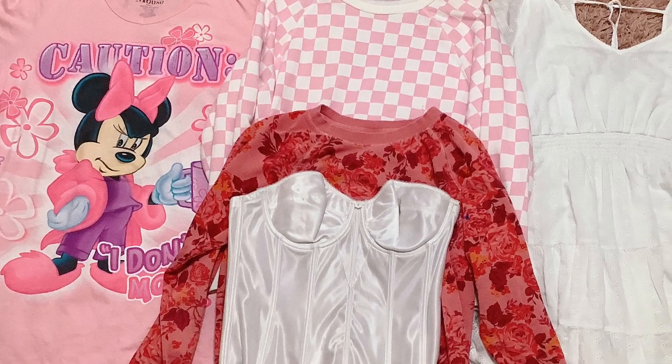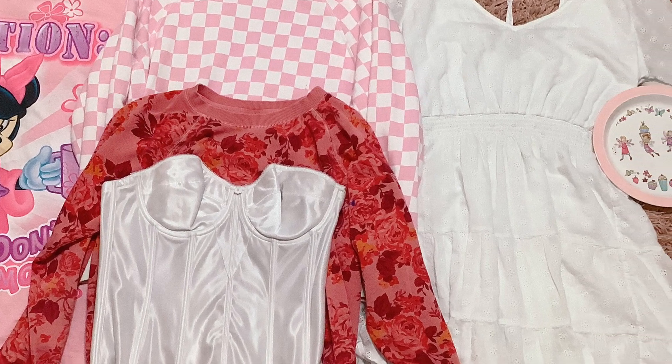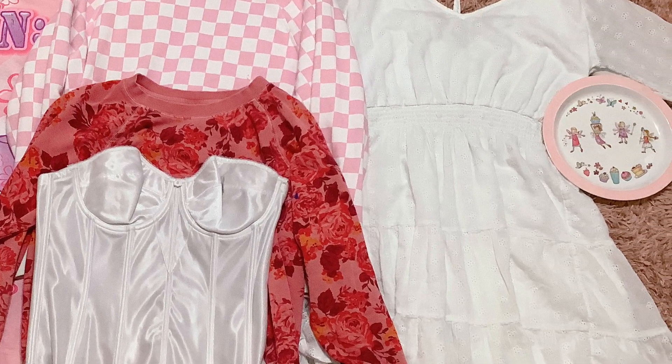This is voiceover Angel. Here's what I am keeping from this haul. I am so happy the corset fit.